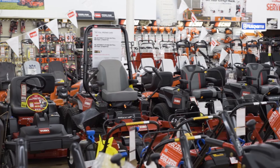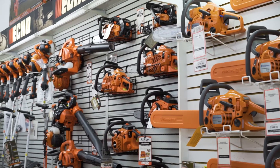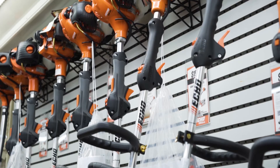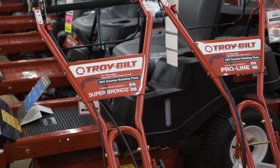We have several different varieties of the Toro zero-turn. When it comes to handheld products, we carry chainsaws. We carry gas-powered blowers and gas-powered trimmers. We have not only string trimmers, but we have hedge trimmers and pruners and things like that.